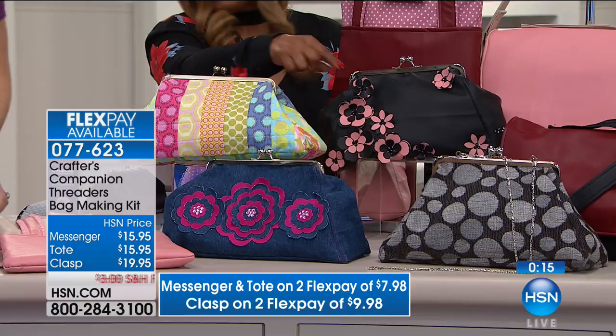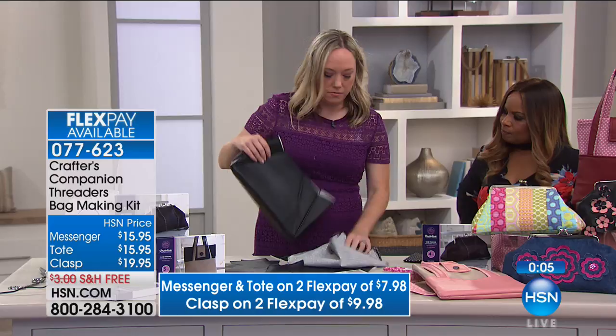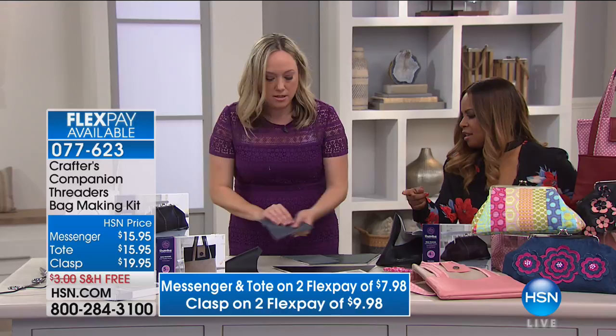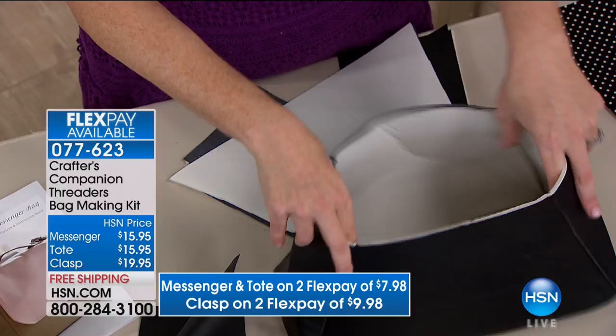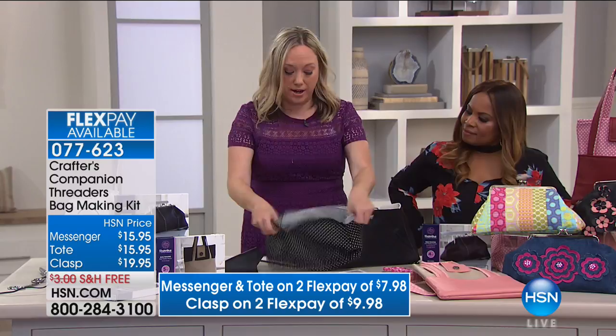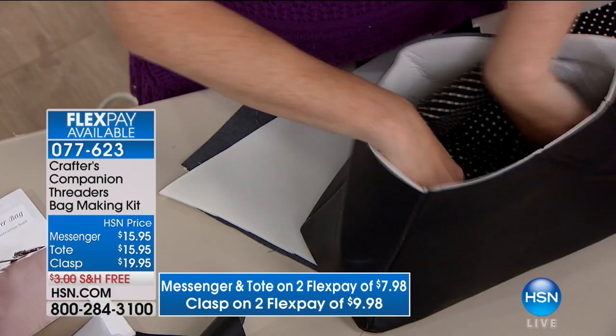I made the clasp bag in a Facebook Live last week and you can give one to your girlfriends for Christmas. The pattern pieces — you cut them out piece by piece, sew a straight line, attach them together, and you end up with this shell. Then do the same with the lining fabric, and the instructions tell you exactly how to line it up on the inside. Because it comes with the clasp, all you need to do is fit the clasp right over it — and presto, you've got your own clasp bag.